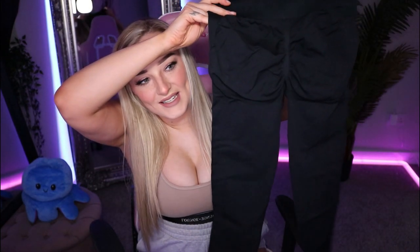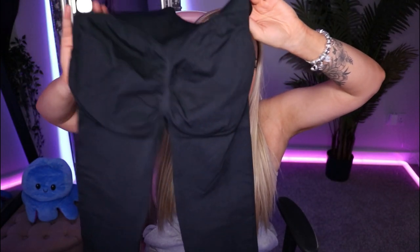Next are some gym leggings — exactly what I needed. They have the scrunch butt design, which I love. I only have one pair of black gym leggings right now so these will definitely come in handy. I might even wear these to the gym later! They're really nice. I also managed to break a nail opening the box!